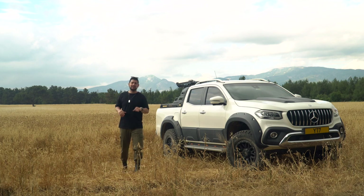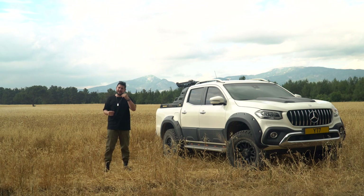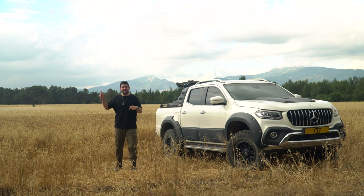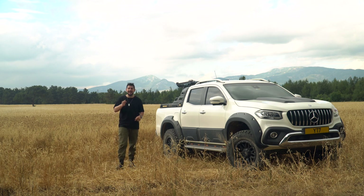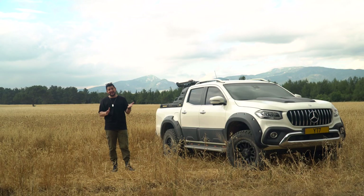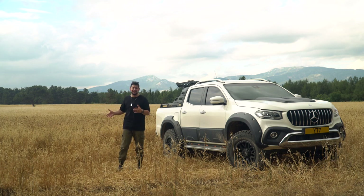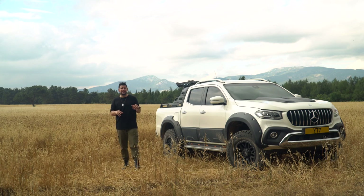Genel toparlama yapmak gerekirse, Mercedes bu pick-up'ı rakip Japon üreticilere 'premium güzelliği getireceğim' diyerek piyasaya sürdü. Konsept tasarımıyla inanılmaz güzeldi ve Renault-Nissan ortaklığıyla üretildi. Şahsi görüşüme göre eğer konsept tasarımındaki arka kısımla üretilebilseydi premium müşterisi tarafından çok daha fazla talep görebilirdi. Fakat satış-pazarlamadaki başarısızlıktan mı yoksa Japon üreticilerinin pazardaki yüksek hakimiyetinden mi bilinmez, Mercedes 2019 yılında X-Class'ı banttan indirdi.